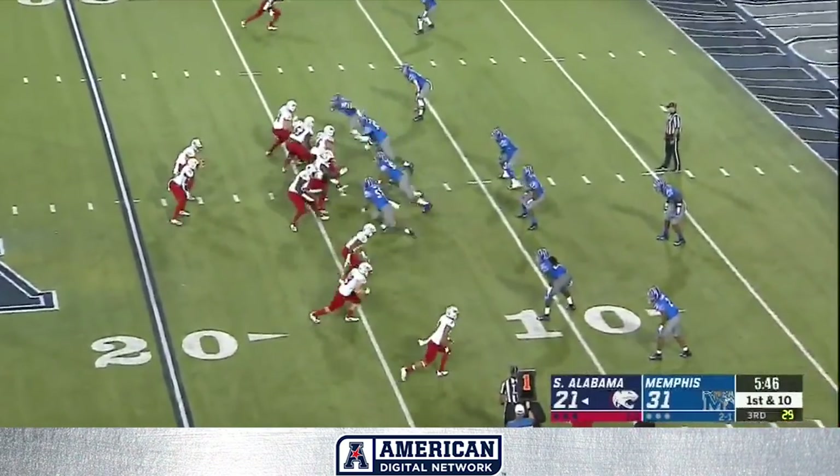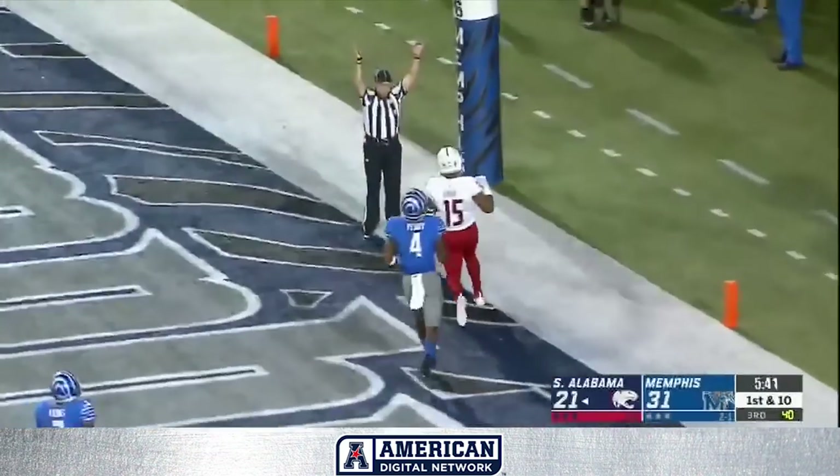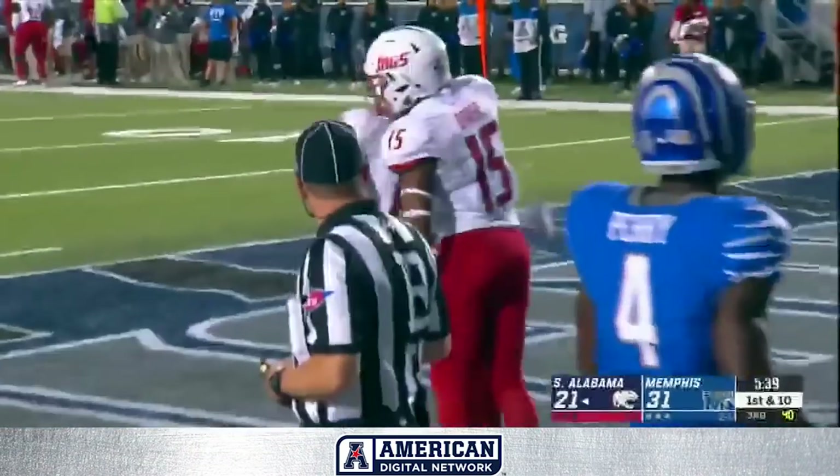First and ten from the 13. Trips to the near side. Orr clutches, throws, end zone, touchdown. Caught by Kawan Baker.